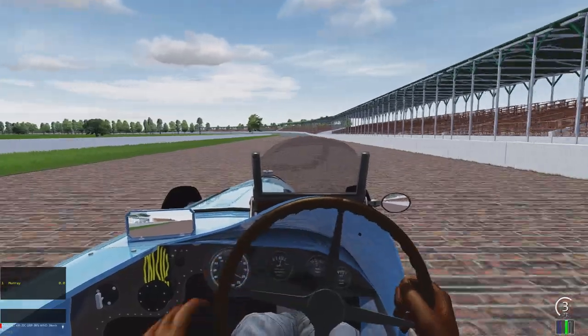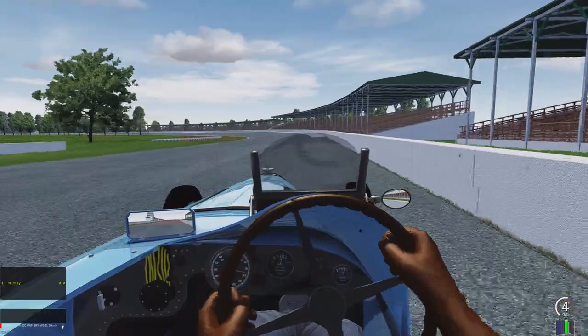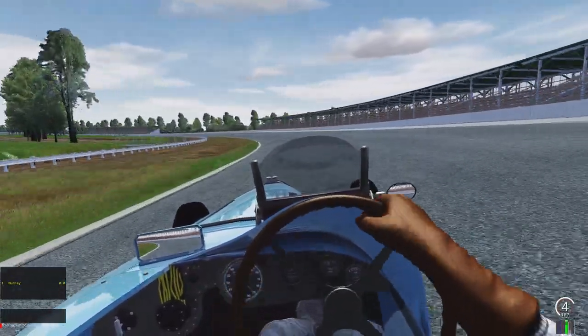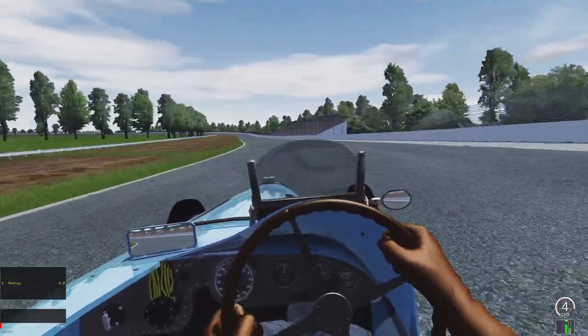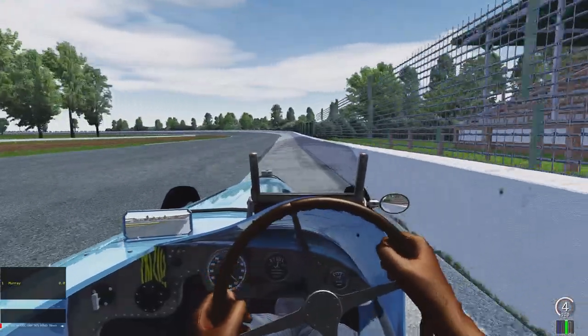Hello everyone, my name is Daniel. I'm just a casual sim racer and today I'm giving an early access look at three different mods. They're vintage racing mods for Assetto Corsa. One is being developed by Sergio Loro and the other two are through Historic Sim Studios, which is a company that I actually lead and own.